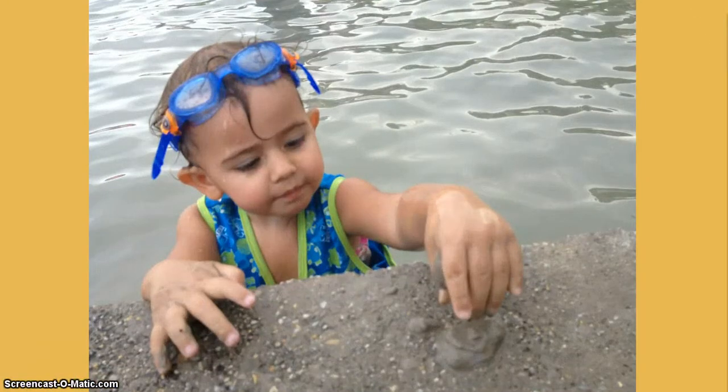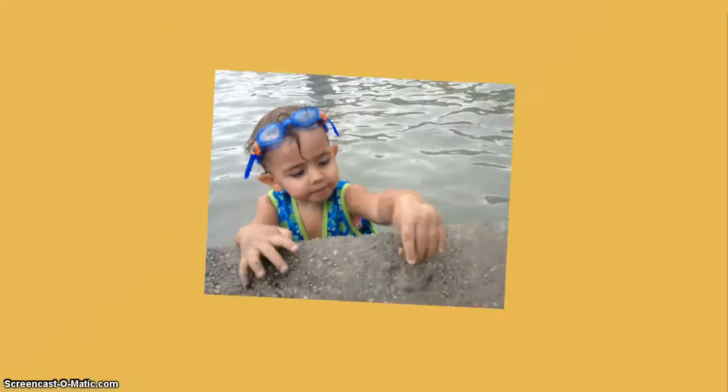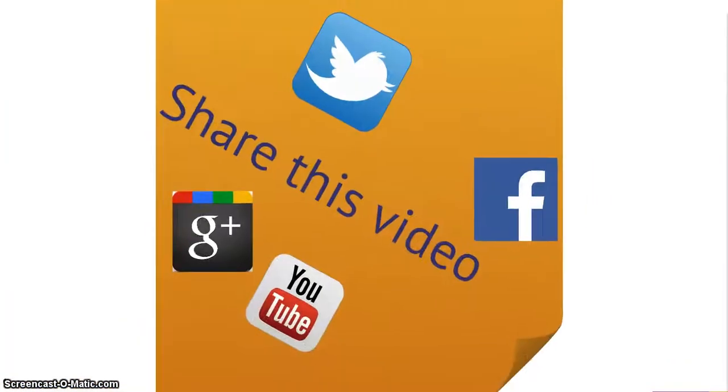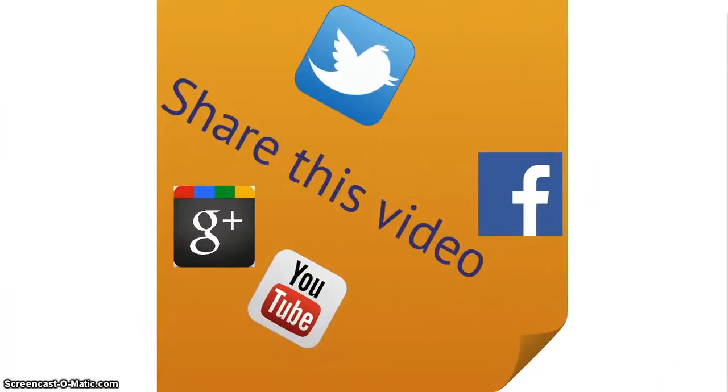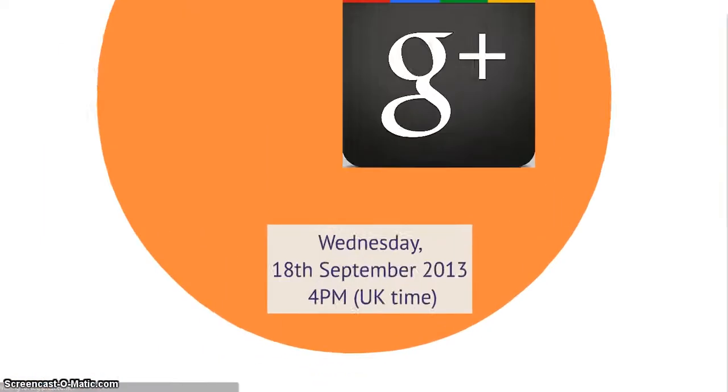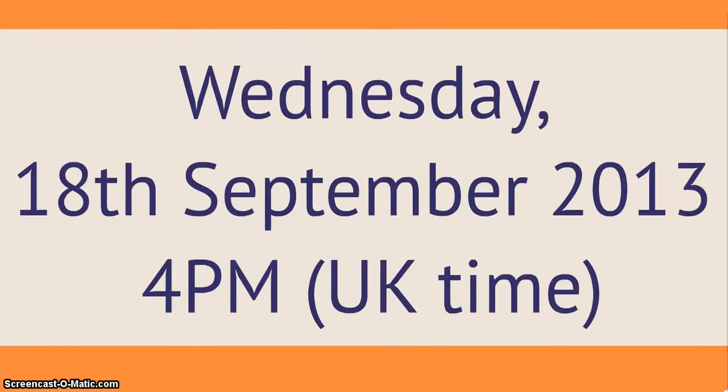Do you like this activity? Have you used it in class? Do you have others — better ones perhaps — that you would like to share with us? Here's what you can do now: you can share this video on your social networks, and then you can join us on the 18th of September for a one-hour Google Hangout where we will be talking about warmers and coolers.